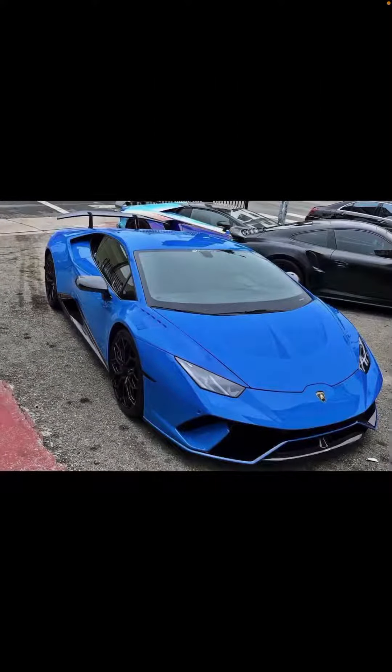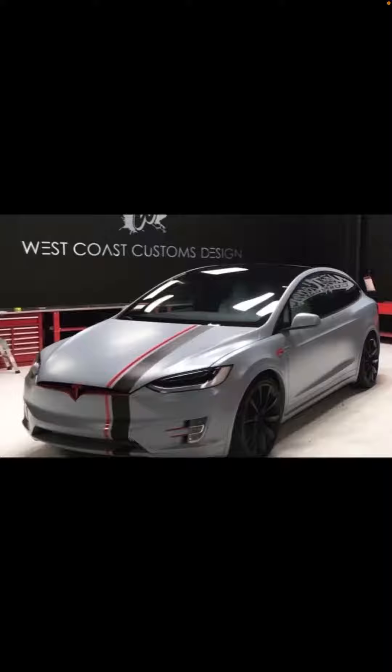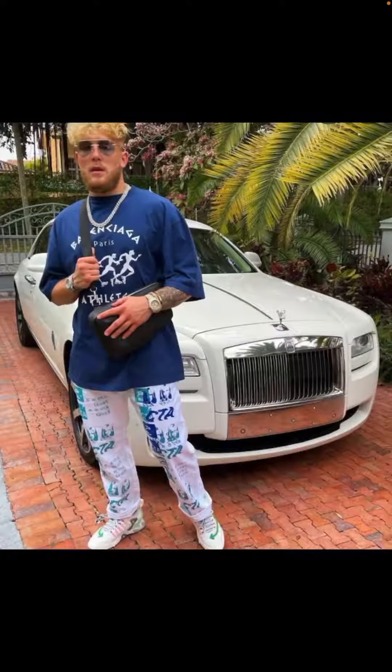What is up everybody? In this video I'll be doing part one of 'what's in this person's garage,' starting with Jake Paul. In Jake Paul's garage he has a 2017 Lamborghini Huracán or Aventador, a Tesla — I think it might be the Model Y — a Ford Focus RS, and a Rolls-Royce, like almost every other famous person.